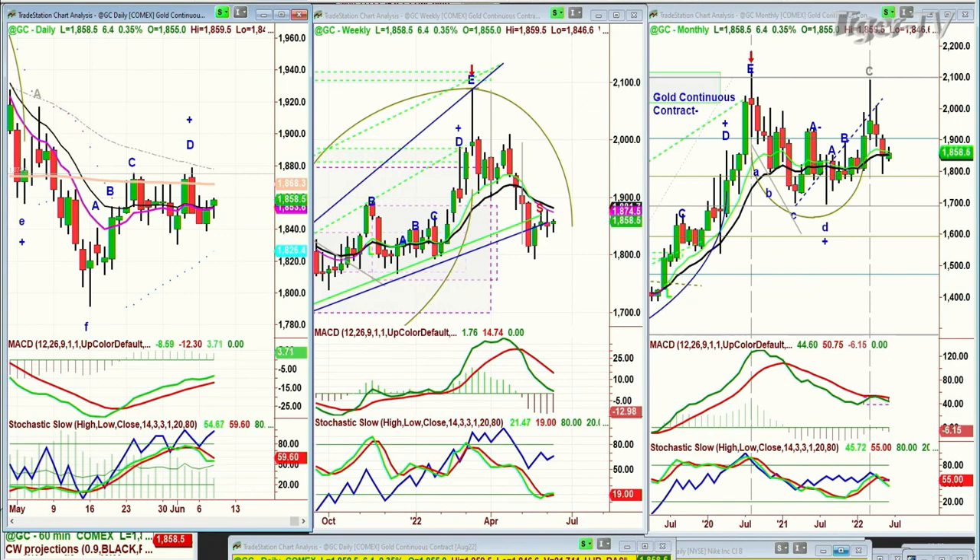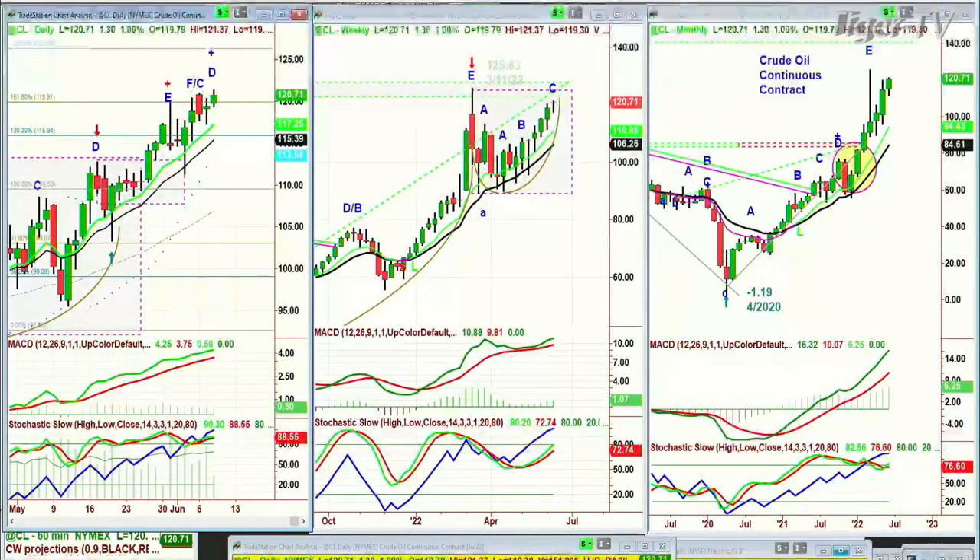You're looking at crude oil, made another high today. It's trading at 120.71 in the continuous contract, up $1.31. It is leg D, and the on-balance volume is a tad overboard.